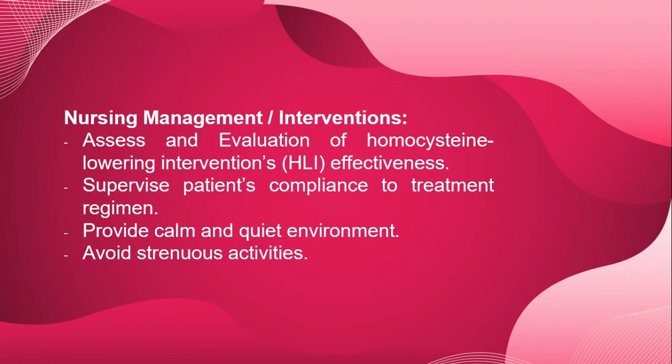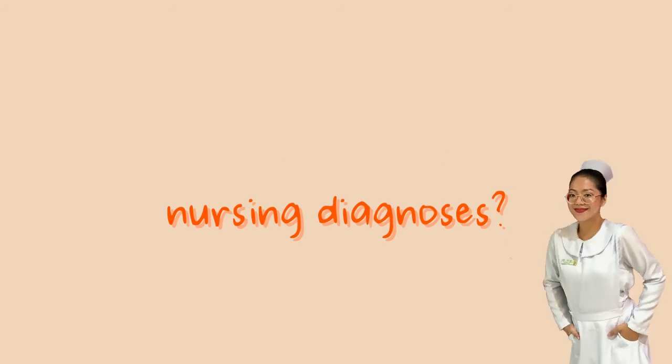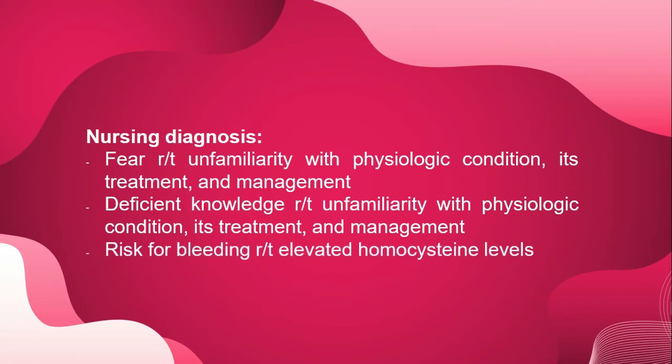Possible nursing diagnoses for patients with hyperhomocysteinemia and acquired thrombophilia include: fear related to unfamiliarity with the physiologic condition, its treatment, and management; deficient knowledge related to unfamiliarity with the physiologic condition, its treatment, and management; and risk for bleeding related to elevated homocysteine levels. These are just some, but there could be more nursing diagnoses for these patients.